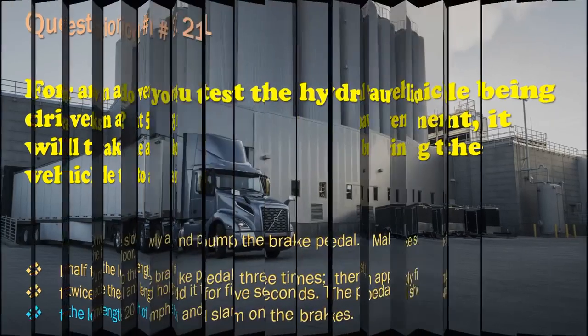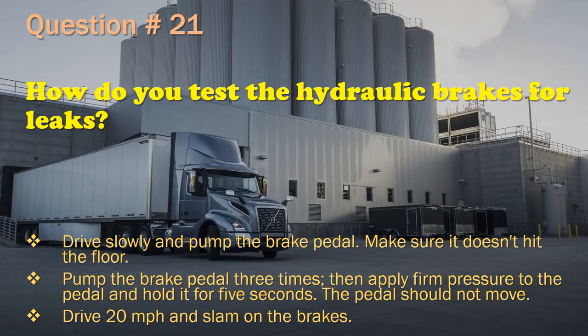Question 21: How do you test hydraulic brakes for leaks? Drive slowly and pump the brake pedal, make sure it doesn't hit the floor. / Pump the brake pedal three times, then apply firm pressure to the pedal and hold it for five seconds — the pedal should not move. / Drive 20 miles per hour and slam on the brakes. The correct answer is: Pump the brake pedal three times, then apply firm pressure for five seconds — the pedal should not move.